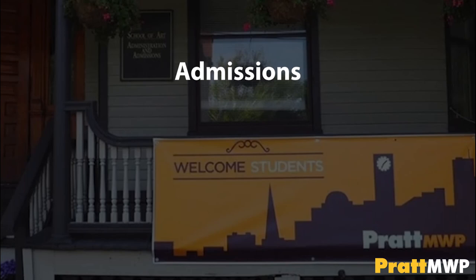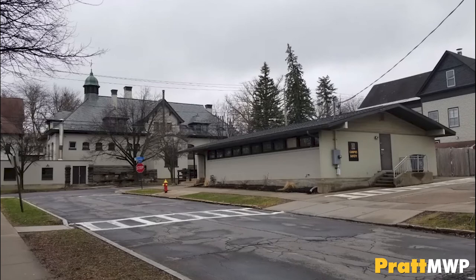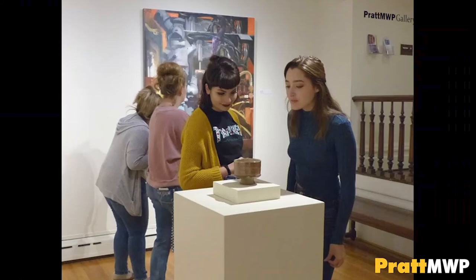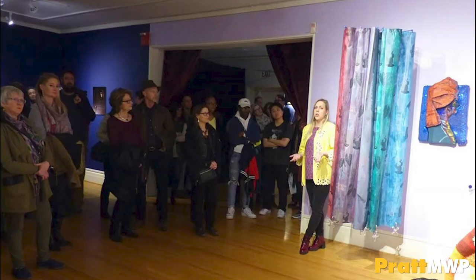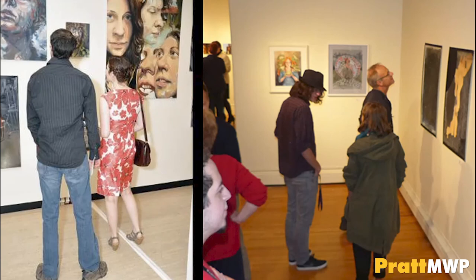The security officers provide complete patrol coverage, 24 hours a day, 365 days a year. In addition to a foot patrol, there are cameras in all of the buildings. Students can sign up for security alert texts, which will notify students of any potential activity in the area. Also in this building is the Pratt MWP School of Art Gallery. The gallery changes about every month, exhibiting faculty work, Pratt MWP alumni, and outside artists. Artists give talks and students have an opportunity to interact or ask questions. Pratt MWP freshmen will have an opportunity to exhibit their work in the freshman show, which is curated by faculty. A student — sometimes two or three — is selected for the top freshman award, which is announced during the opening reception.